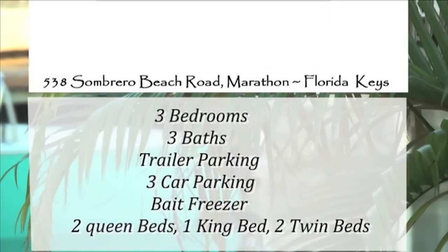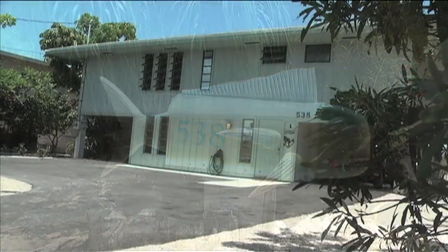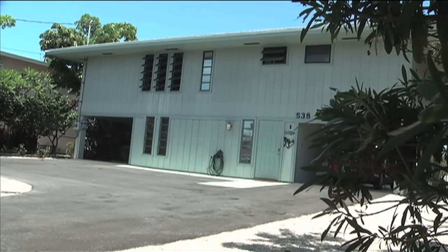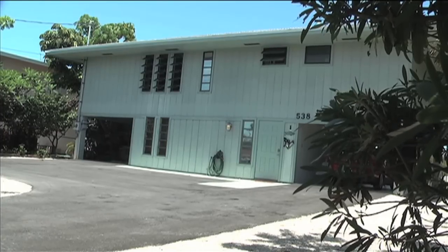Welcome to 538 Sombrero Road in Marathon, Florida. A very nice three-bedroom, three-bath, single-family house which will accommodate up to a 25-foot boat.